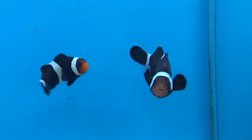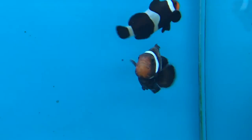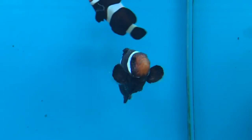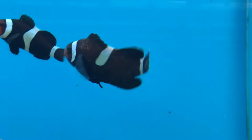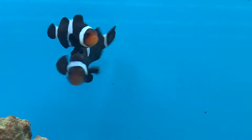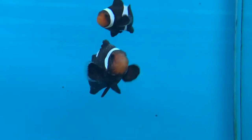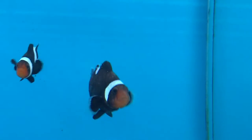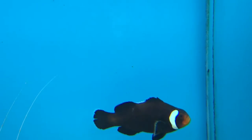If you look at this fish, he's covered in it. I think there were four clowns in this particular tank and every one of them had it. This one right here had it the worst, but all of them were showing symptoms. I just wanted you guys to see this because sometimes it's hard to get a good video. If you look at this guy, he's already breathing pretty rapid.